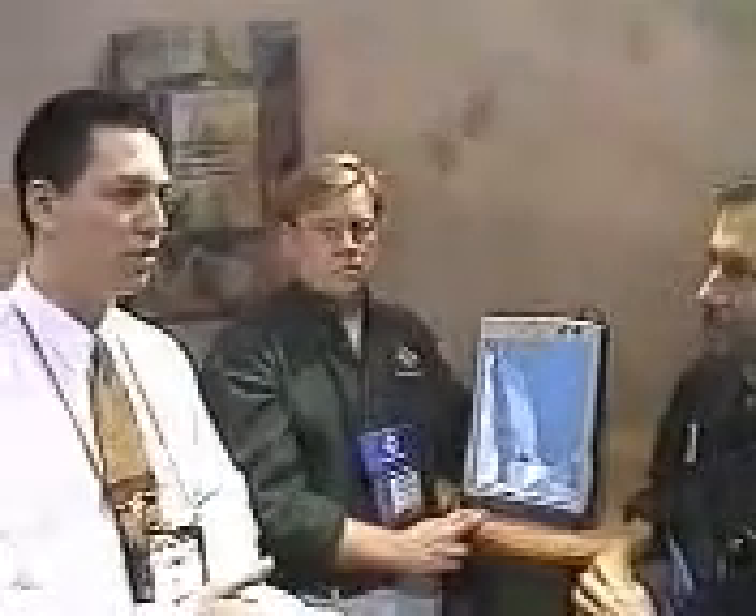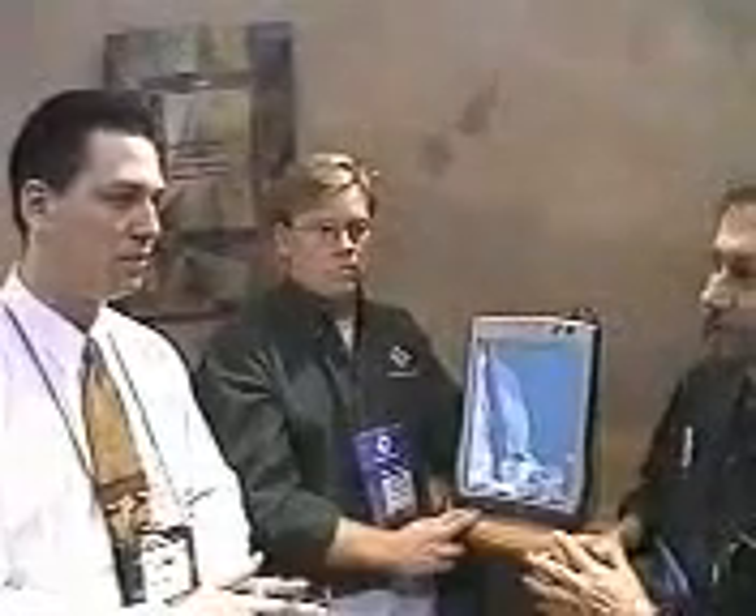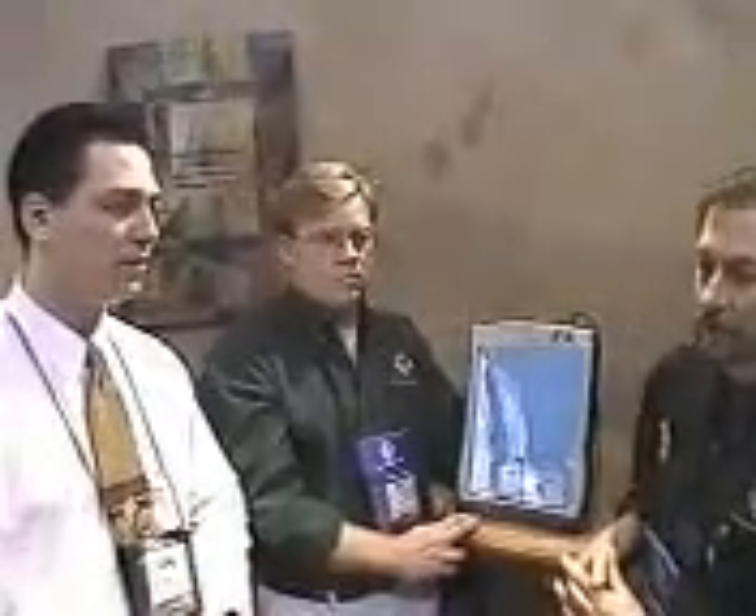So tell me a little bit about the company. You guys have had an awesome show here, but this is your premiere — the first time you've been out. This is us launching the product, certainly. The company itself has actually been around a little while. We've been in development for five years now.